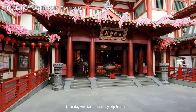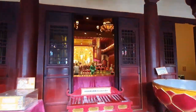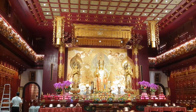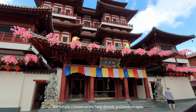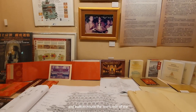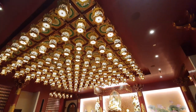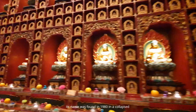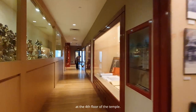The next day, we started our trip from the famous Buddha Tooth Relic Temple in Chinatown. The temple is based on the Tang Dynasty's architectural style and built to house the Tooth Relic of the historical Buddha. It is claimed the relic was found in 1980 in a collapsed stupa in Myanmar, and can be viewed by the public on the 4th floor of the temple.